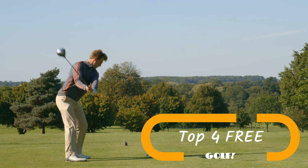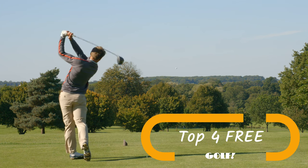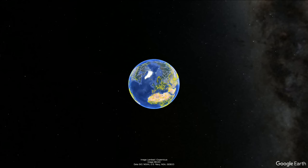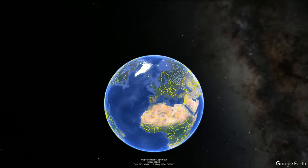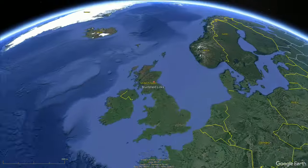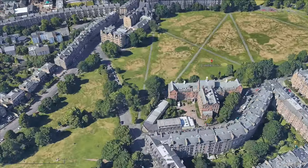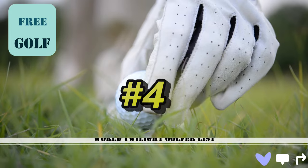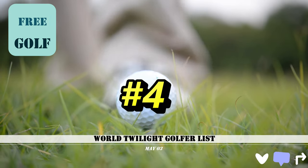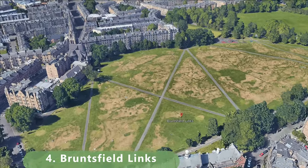We're going to bring you the top locations around the world — we could only find four of them, not five. So let's zoom in now to our number four golf course that's absolutely free to play, and we're hoping to get out there and play a round ourselves. This is World Twilight Golfer.